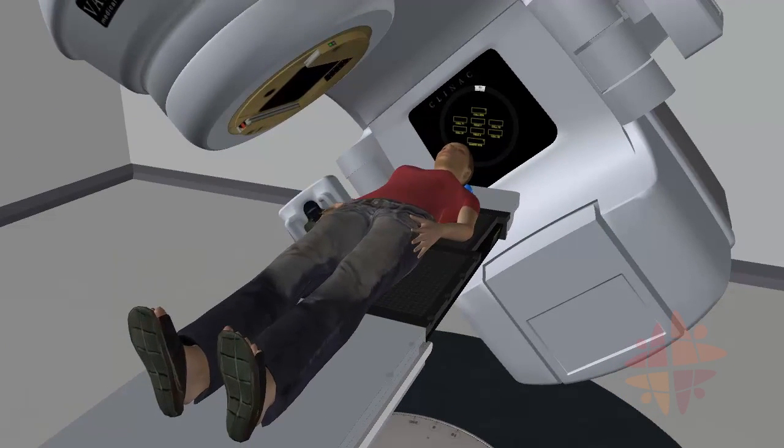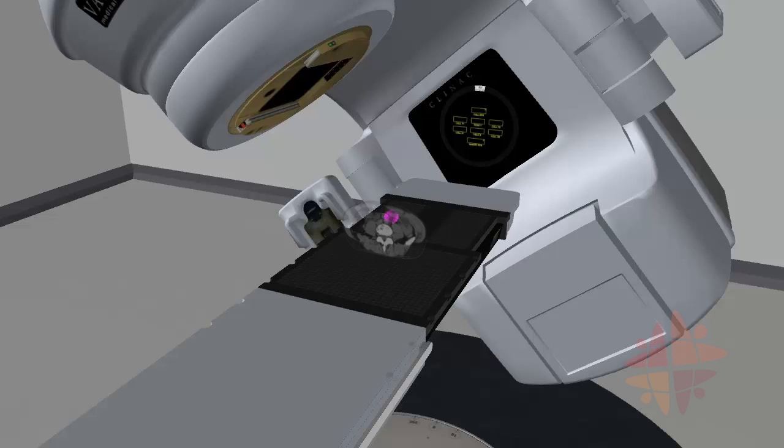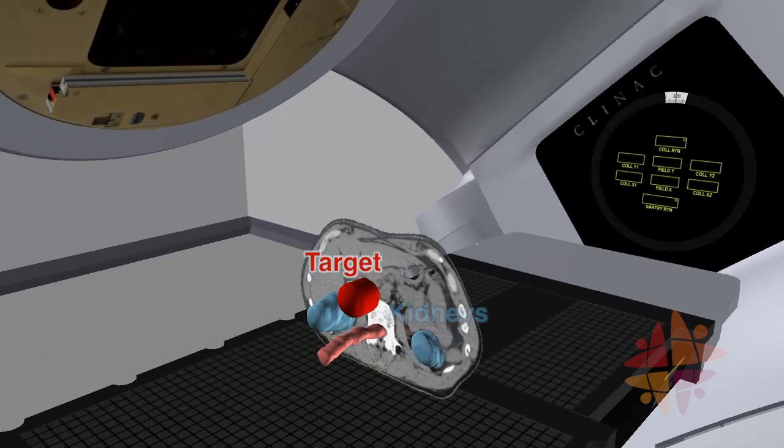This scan and other information is used by your doctor to determine where they want the radiation to go. They also highlight normal organs that need to be avoided. In this case the doctor has marked an area that is close to the kidneys and spinal cord.